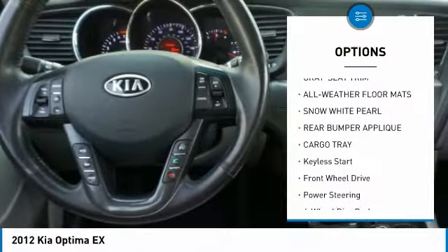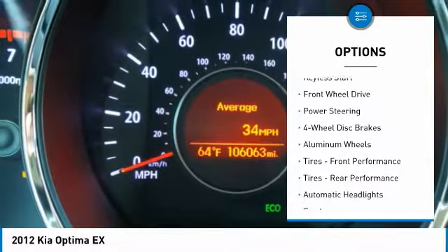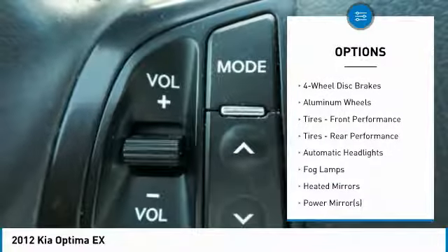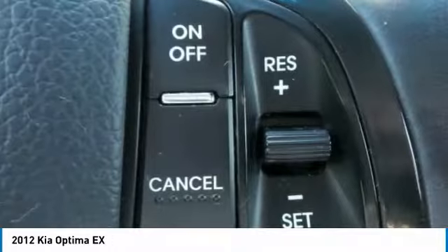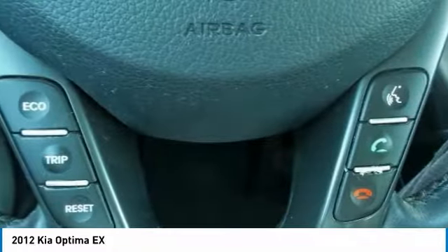Steering wheel audio controls, keyless entry, leather wrapped steering wheel, Bluetooth, adjustable steering wheel, power steering, aluminum wheels, cruise control, floor mats, auto dimming rear view mirror, PPO.